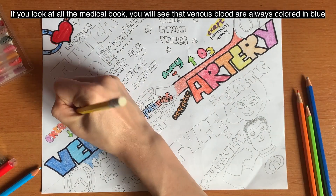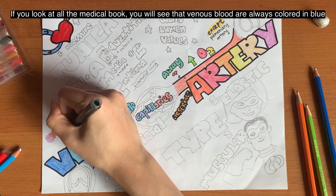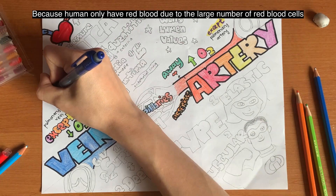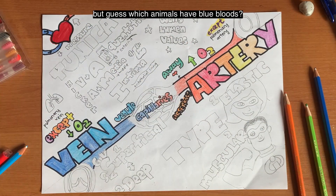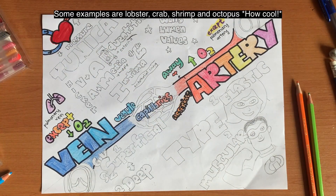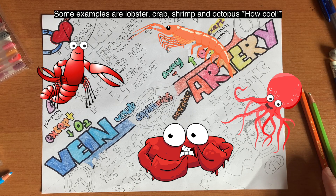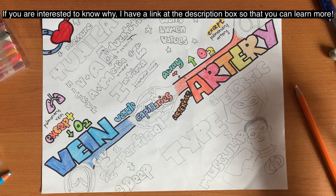If you look at all the medical books, you would see that the venous blood is always coloured in blue. But actually, this is commonly a misconception. Why? Because human blood only has red blood due to the large number of red blood cells. But guess which animals have blue blood? Some examples are lobster, crab, shrimp, and octopus. If you're interested to know why, I have a link in the description box so that you can learn more.